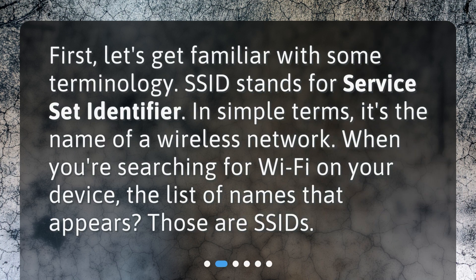First, let's get familiar with some terminology. SSID stands for Service Set Identifier. In simple terms, it's the name of a wireless network. When you're searching for Wi-Fi on your device, the list of names that appears? Those are SSIDs.